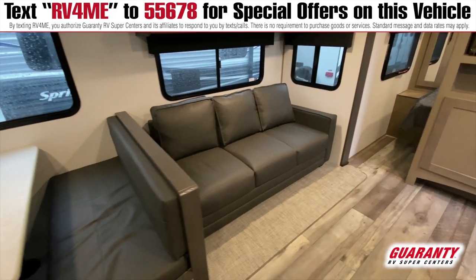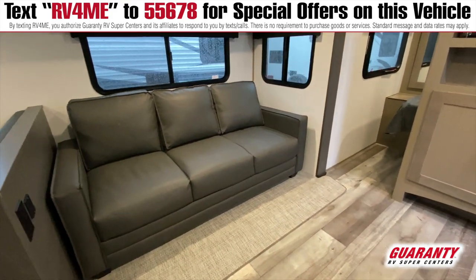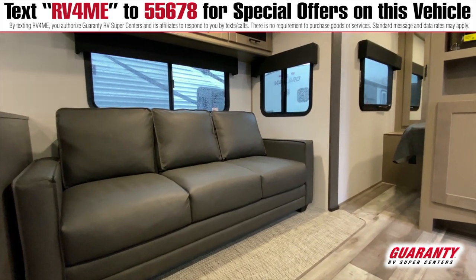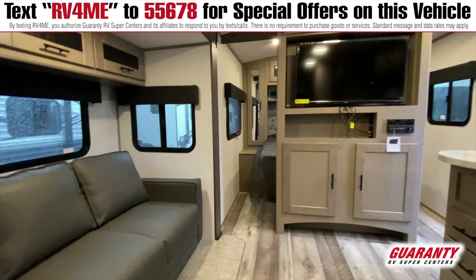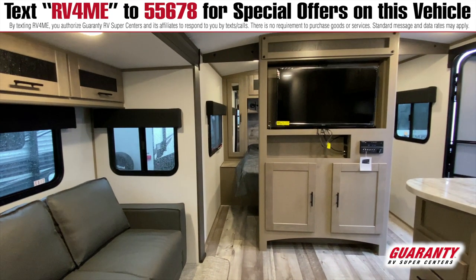Fold out couch so you can sleep extra people here if you'd like to, or just use it as general seating area. And overhead storage which is great, just having something out of the way where you can put random stuff that you may not need in the kitchen.